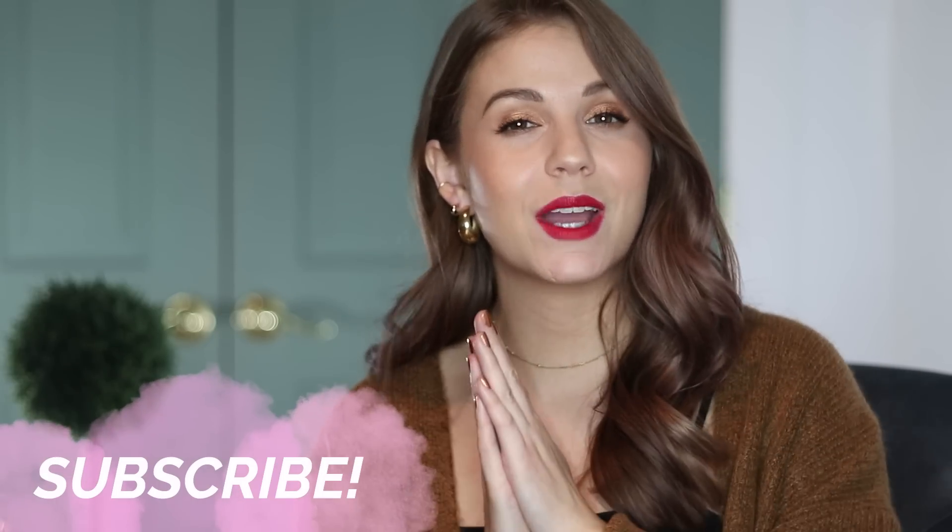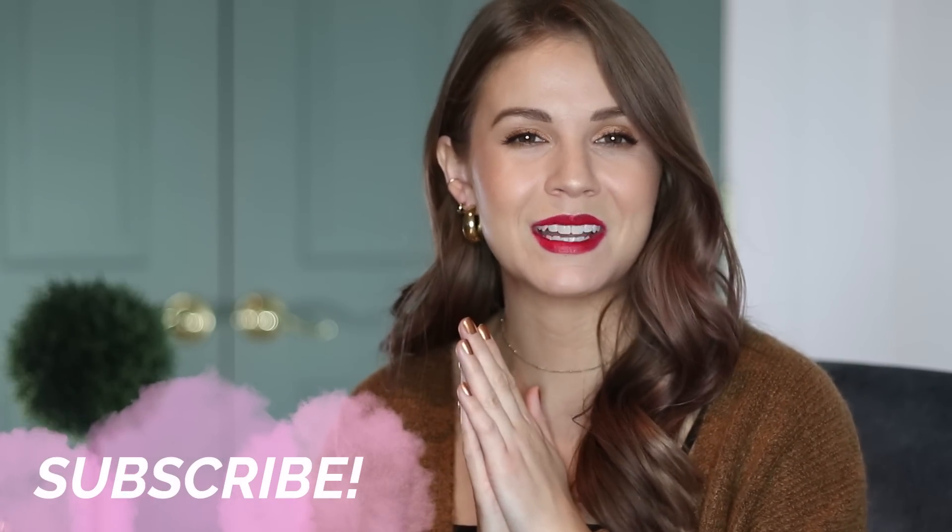Hope you guys enjoyed part two to this. There are a couple more retailers that I may or may not include videos on, so let me know down below what you would like to see. Thank you guys so much for watching, and I will see you in my next video. Bye!